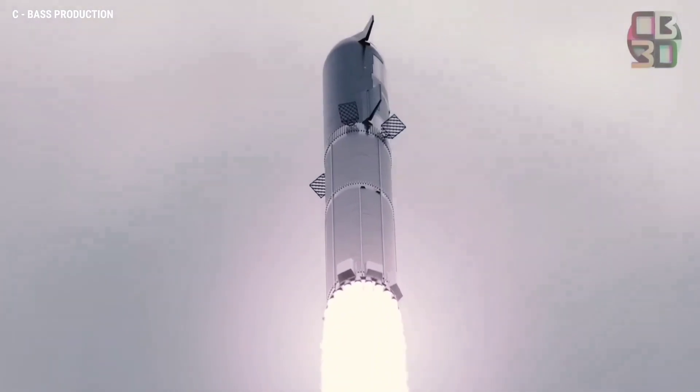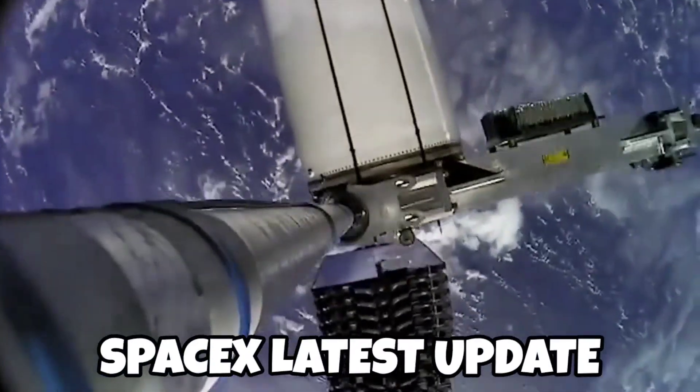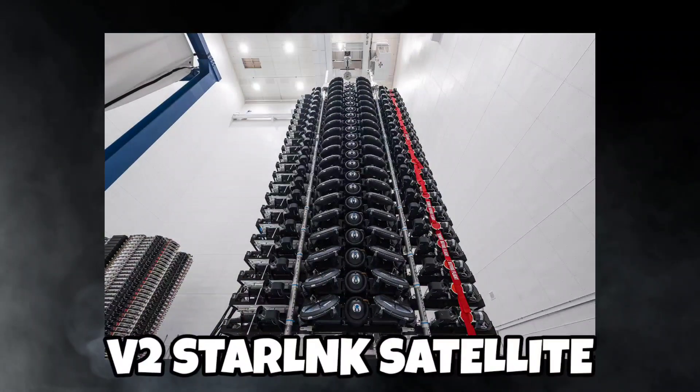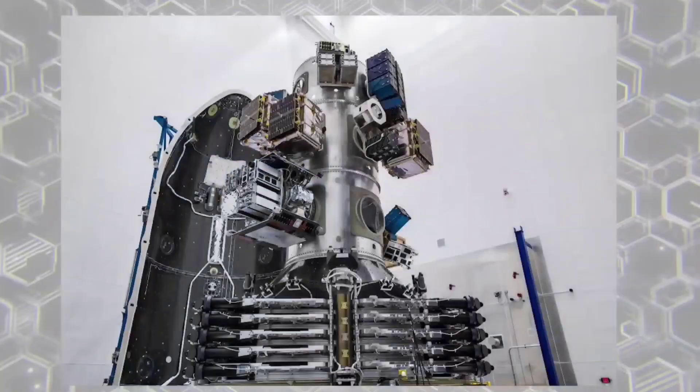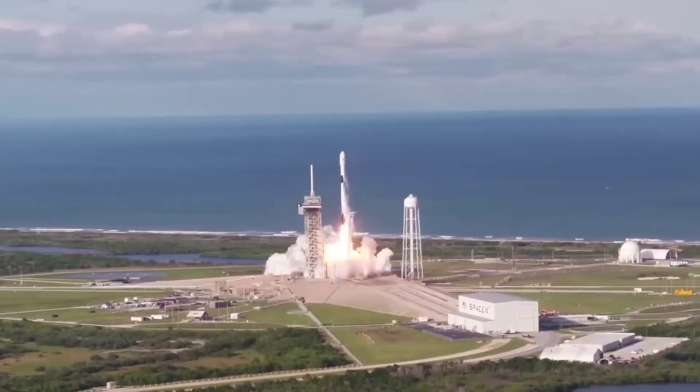Hello everyone and welcome back to our channel. In today's video, we'll be talking about SpaceX's latest update on their Starlink satellite network, the Mini V2 Starlink satellite. The company has been launching their satellites into orbit since 2018, and as of January 2022, they have over 1,500 satellites in orbit.